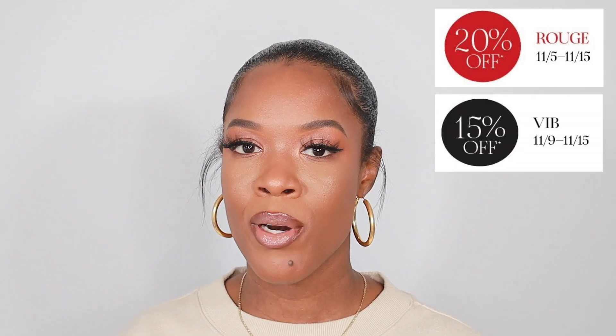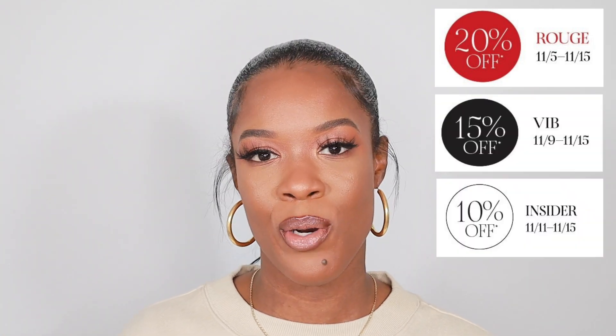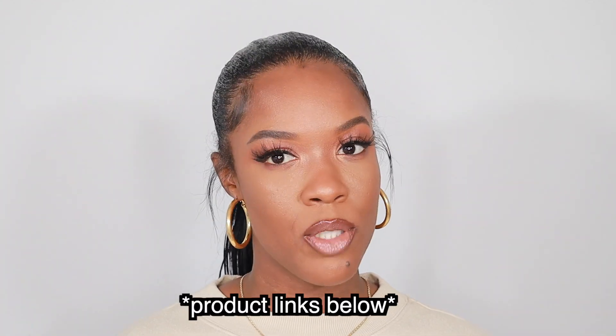Hey guys, welcome back to my channel Sani Beauty. Today I'm going to be sharing my Sephora sale recommendations. If you are a Rouge member, the sale starts today, November 5th. If you're a VIB member it starts on the 9th, and if you're an Insider it starts on the 11th. The sale runs all the way till November 15th, so I would highly recommend you go and purchase all your Sephora goodies and restock everything right now, because the next sale will be in the spring.